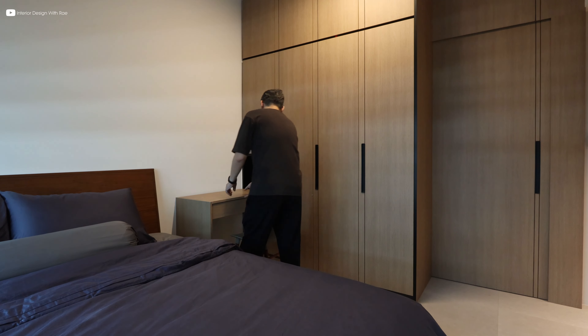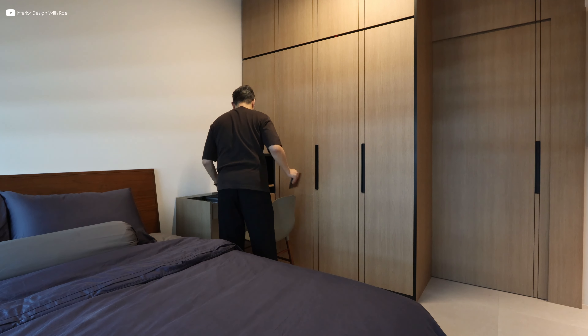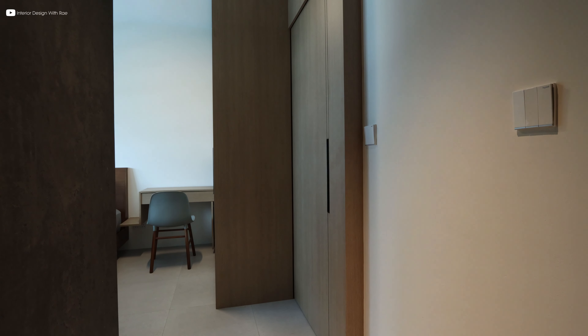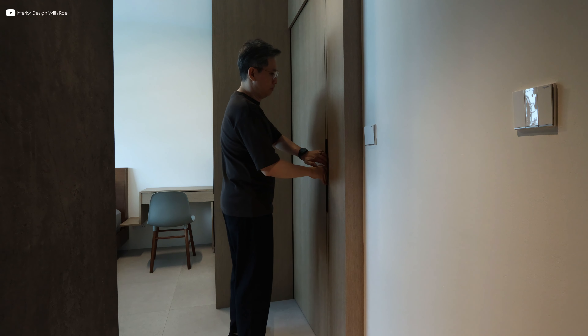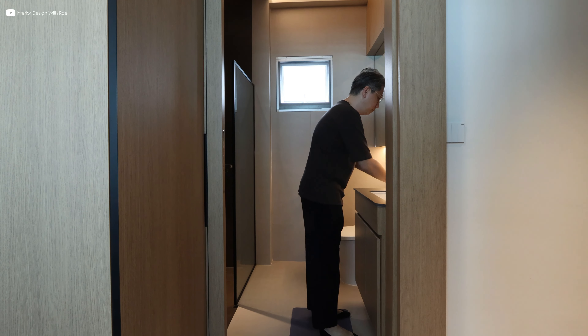A full custom built wardrobe sits facing the bed, with a study table that also functions as a dresser to complete the design. And just beside the wardrobe is a set of bathroom sliding doors that gracefully blends into the surroundings, creating a seamless transition at the master bedroom.